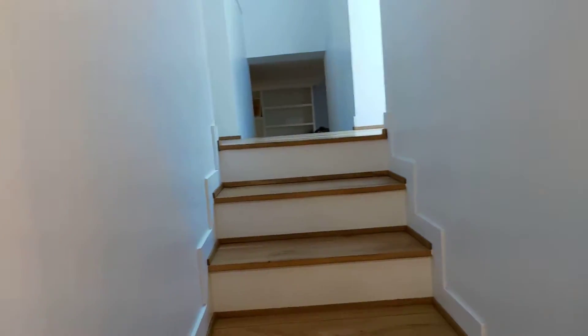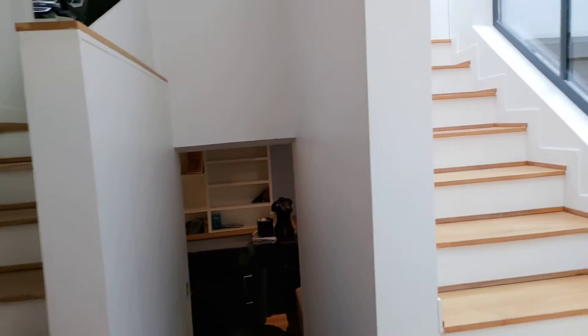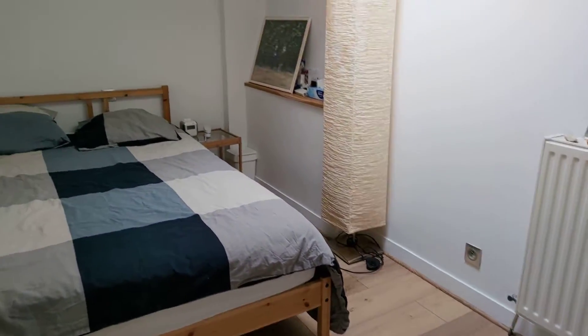We'll go see the rooms now. It is a big loft, but there is only one room for rent, which is right here. Here it is.